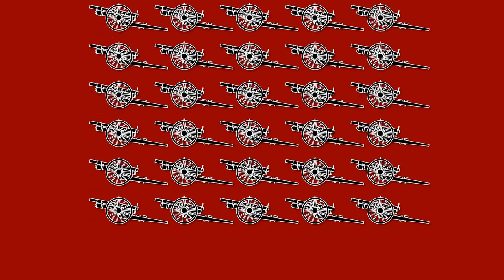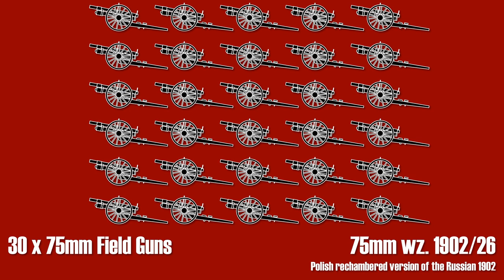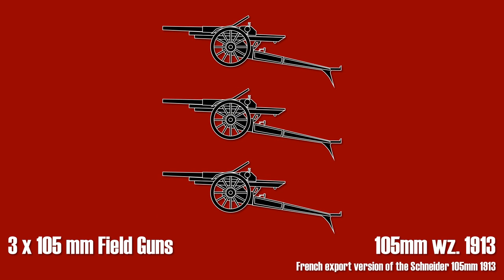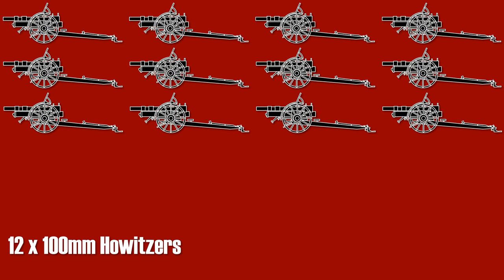In terms of artillery and field guns, the division was equipped with 30 75-millimeter guns. The depicted guns are modernized and rechambered versions of the Russian 1902 light field gun. Furthermore, there were three 105 millimeter field guns of French origin, imported and also manufactured in Poland, and additionally 12 100 millimeter howitzers.